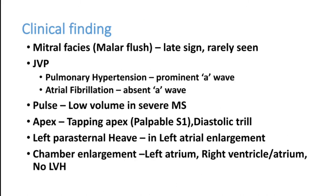Clinical findings include malar flush on the face, called mitral facies — a late sign, rarely seen now as patients get treatment early. Jugular venous pulsation shows a prominent A wave, but this is absent in atrial fibrillation since the atrium contracts too fast. Pulse is low volume in severe MS. The apical impulse is a tapping apical impulse due to a loud first heart sound — a palpable S1. There may be a diastolic thrill and left parasternal heave indicating left atrial enlargement.